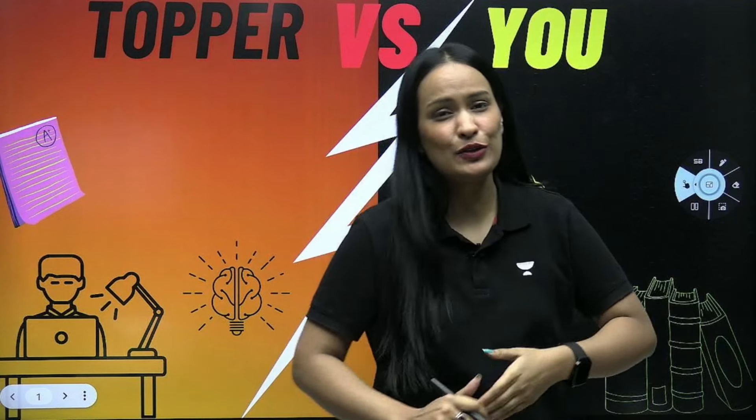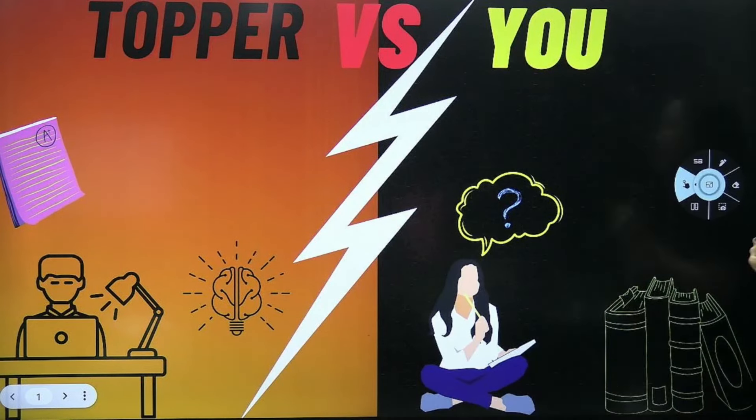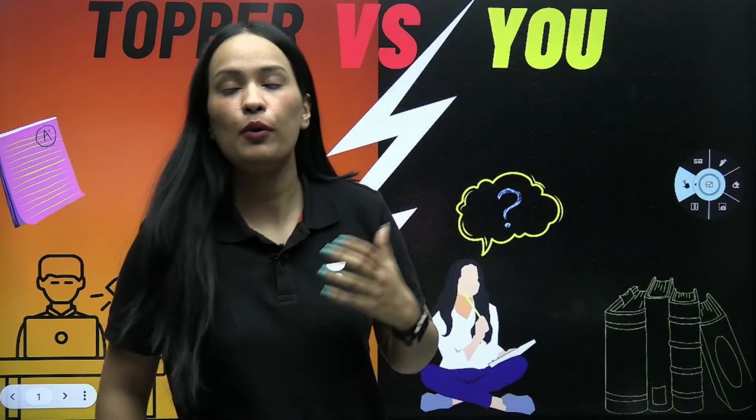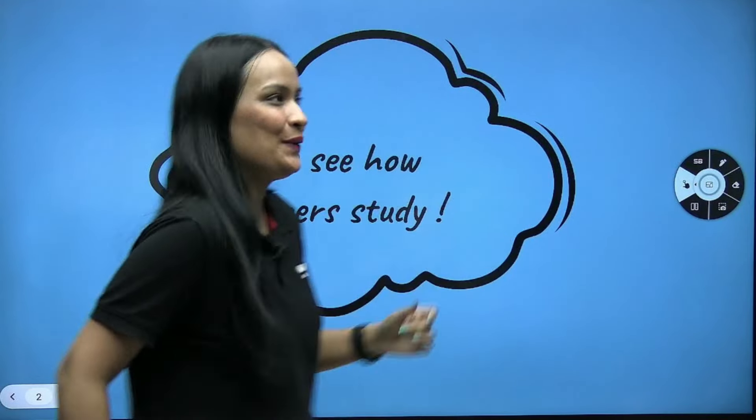Children, today's video is going to be very important because we are going to discuss what strategies toppers apply and perform well in exams. Let's quickly see how toppers study and what we are doing wrong.